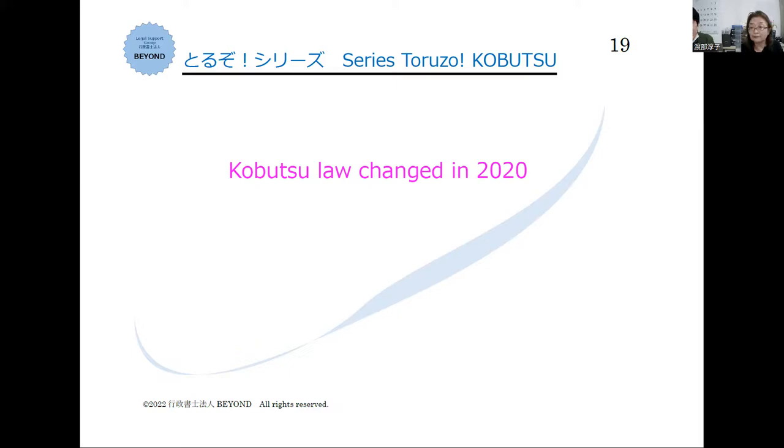In April 2020, the law of kobutsu changed. So if you have not done a new registration before and after April 2020, your kobutsu license is already expired and is no longer valid. If you do business with such an invalid kobutsu license, what you are doing is illegal business. If you know someone in this situation, please have them contact us — they need to re-register their kobutsu license as soon as possible.